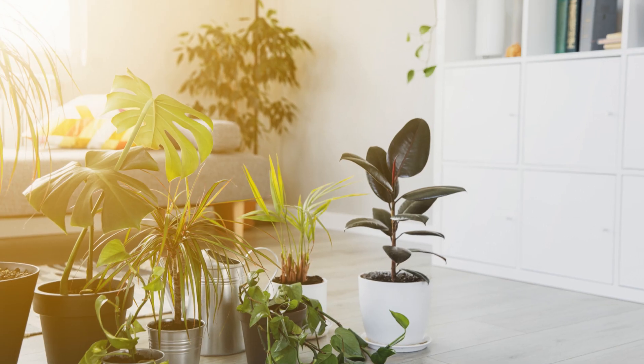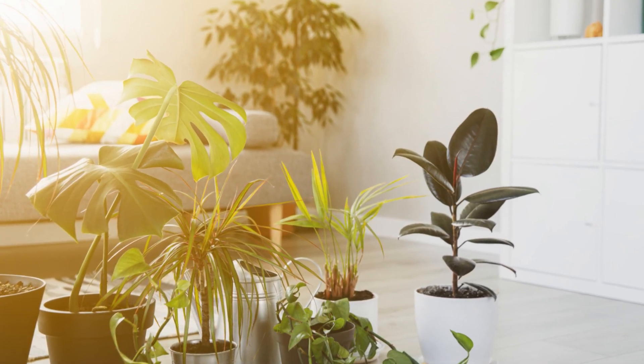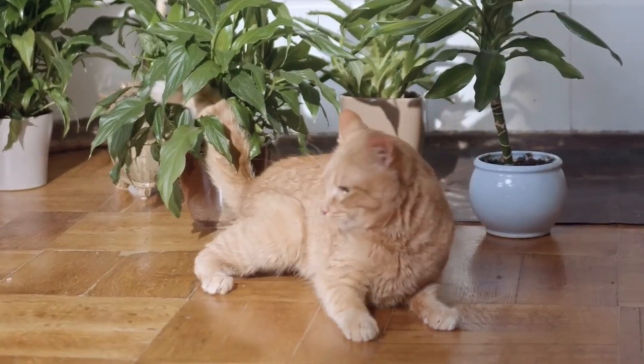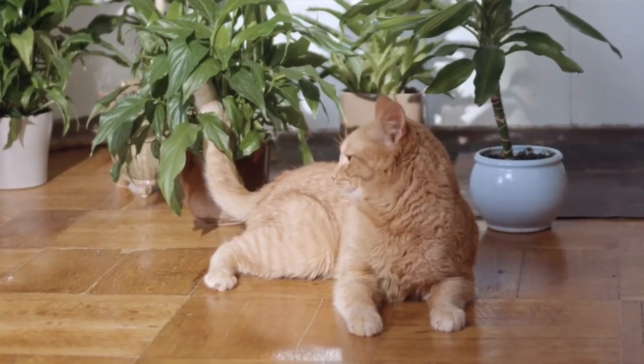Welcome to our channel. Today we're venturing into the fascinating and sometimes perilous world of houseplants. While they bring vibrancy and life to our homes, some harbor hidden dangers, especially for the smallest members of our families — our children and pets.